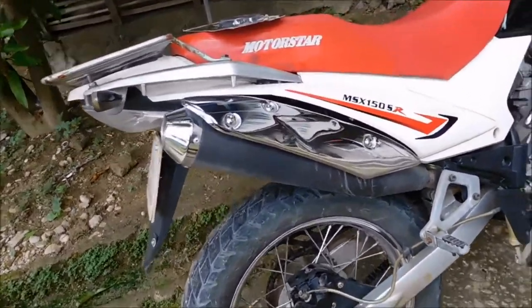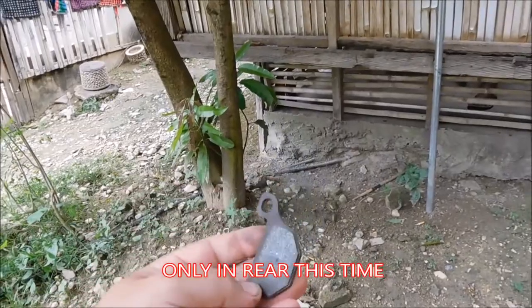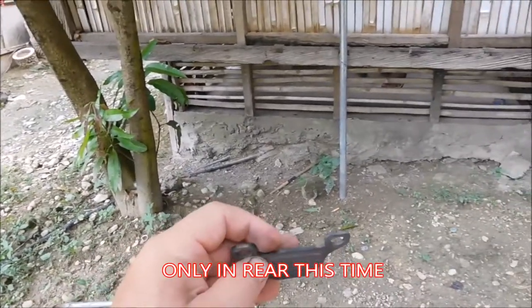Today at service we also changed the brake pads. Here are the old ones. At 6,000 kilometers they were broken already and loose, so it was a good time to change.